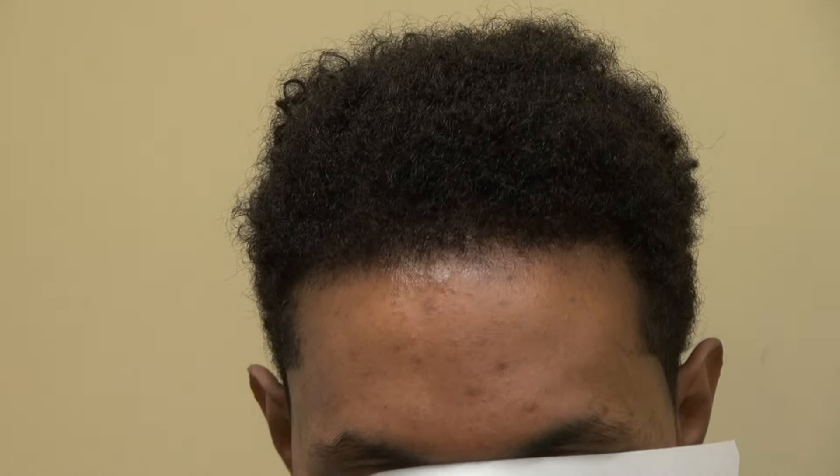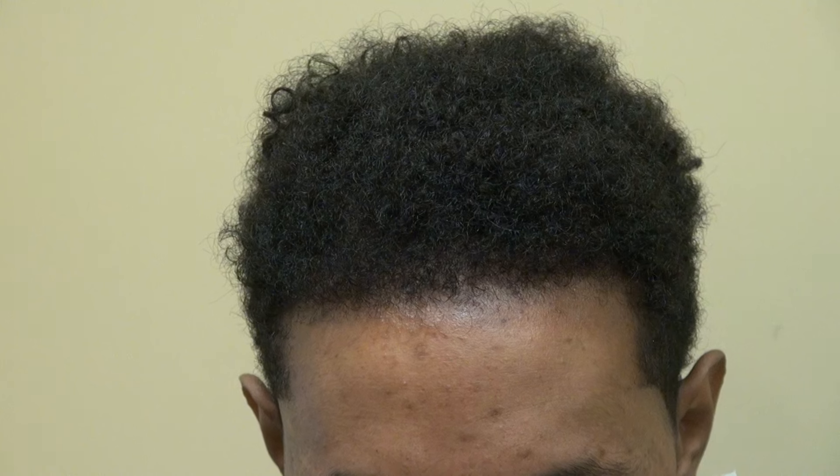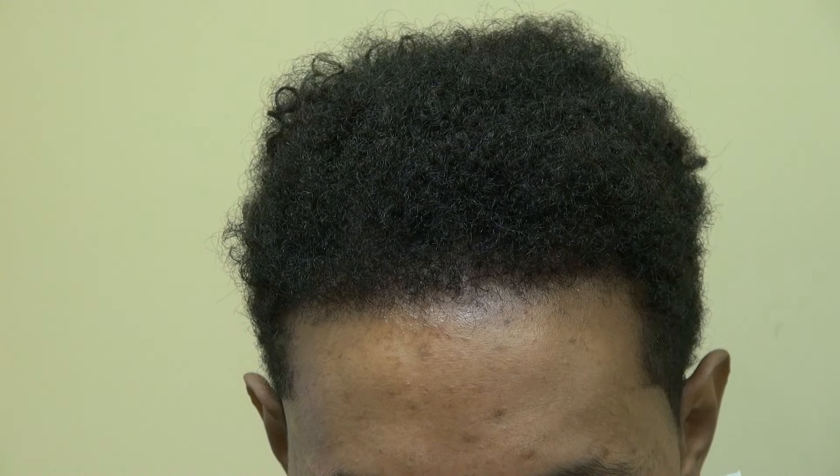This is the Art of Hair Transplant Restoration Surgery Result on an African American man. We did over 2,500 grafts. Thank you.